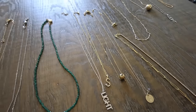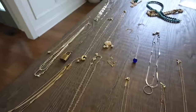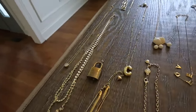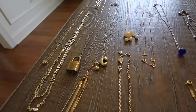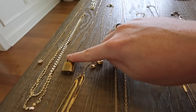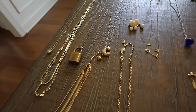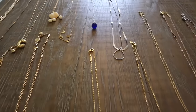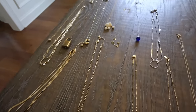I have my necklaces laid out in a particular order. The ones up here are ones that I wouldn't be devastated if I lost and would be easily replaceable. This one is the lock from my first Louis Vuitton Speedy that I have hanging on a necklace, which I love to wear. This is a vintage necklace from the 60s, this is my vote necklace — I love it — but those are just cheap, easily replaceable necklaces.